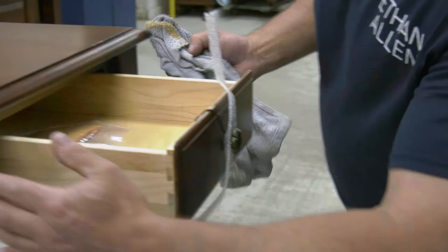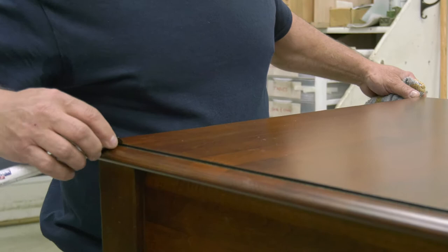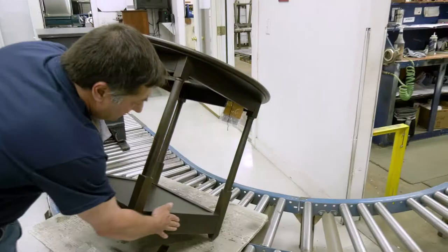Step-by-step I check all the color on all the furniture, any flaws in the furniture, touch up anything that needs touching up. I look at furniture as a piece — if I would buy it or not.